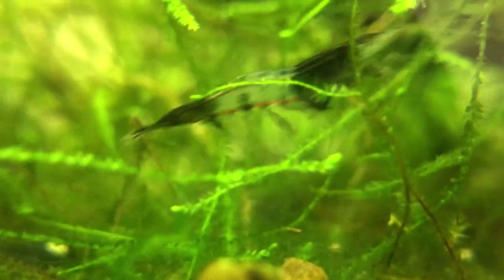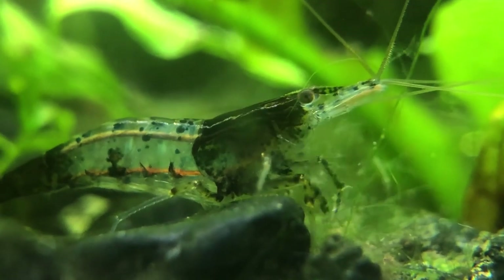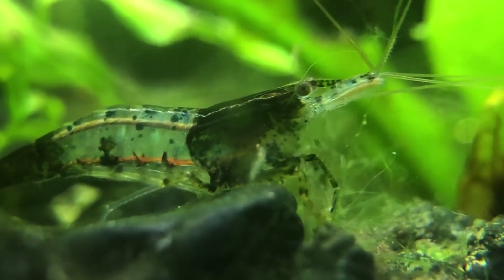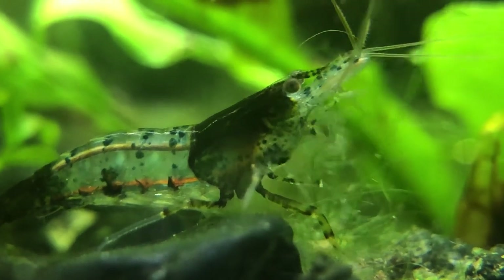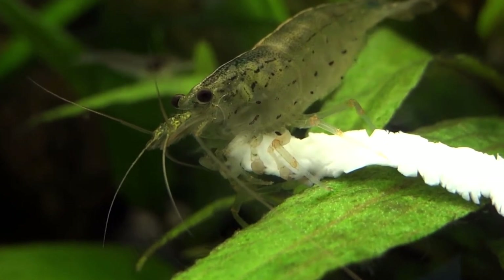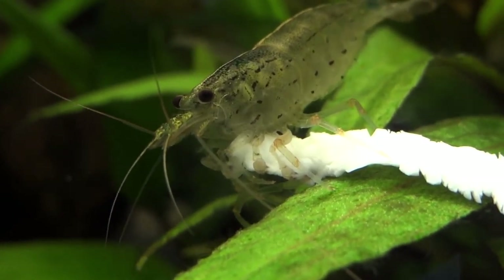Now, if you do have a lot of algae in the tank, you don't have to feed them — in that case, you can let them keep eating the algae. But make sure that they can actually eat the algae. As I mentioned before, most shrimp do not eat blackbeard algae, and the same goes for staghorn algae and some others. But my point is, if there's very little algae in your tank, make sure to feed them or else your shrimp are simply going to starve. Just make sure your shrimp have something to eat.